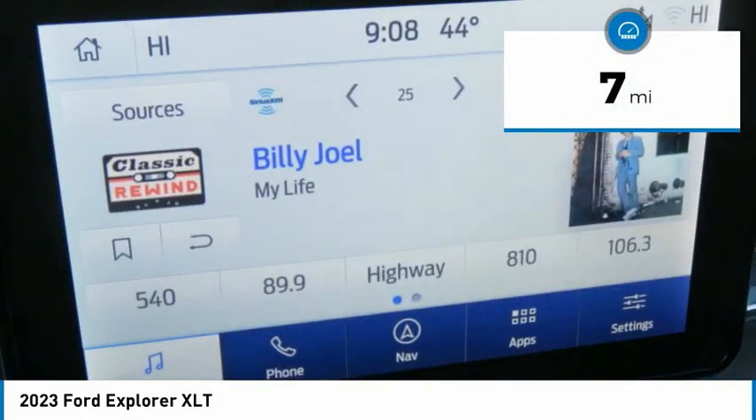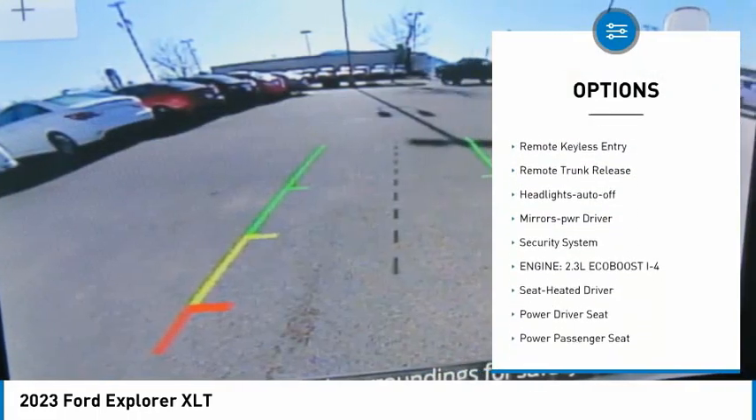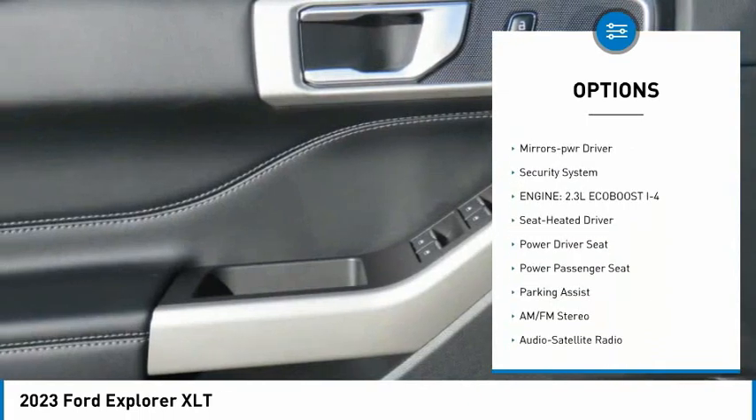Here are some of this vehicle's great options: aluminum wheels, rear spoiler, heated side mirrors, traction control, daytime running lights.